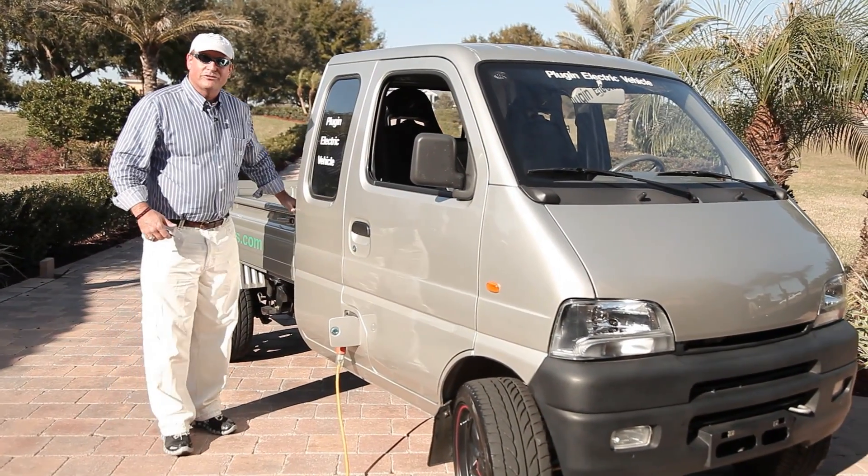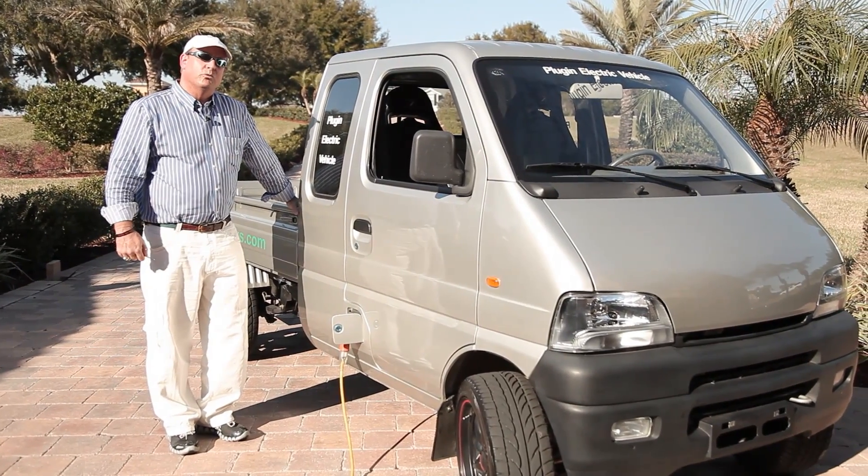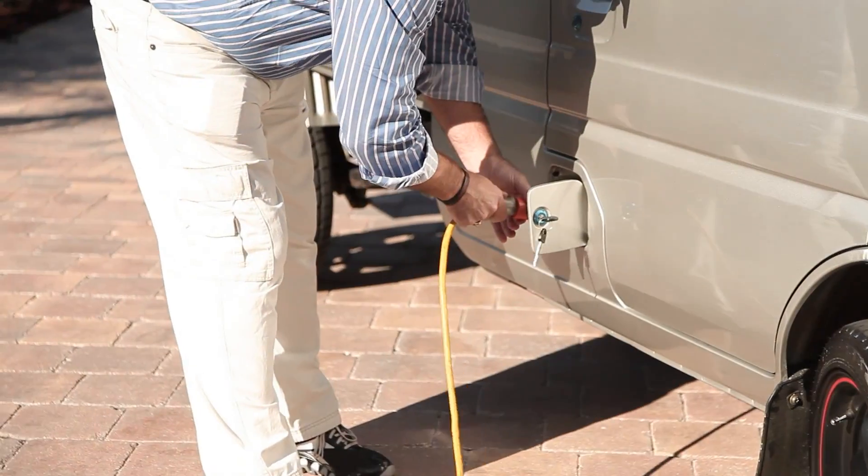Hi, my name is Brooks Agnew. I'm president and CEO of Vision Motor Cars, and this is our 100% fully electric plug-in pickup truck.